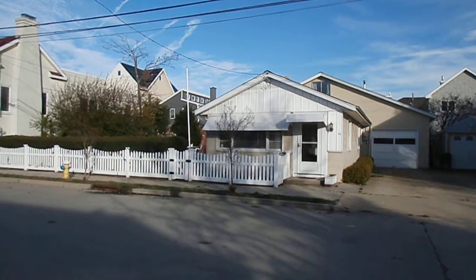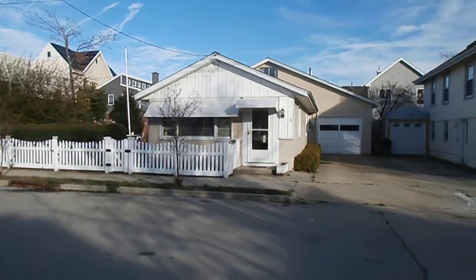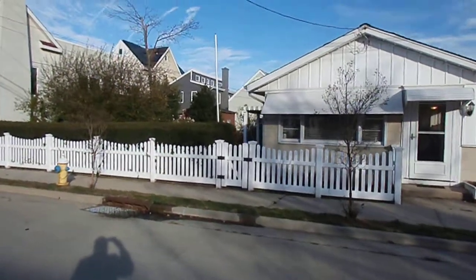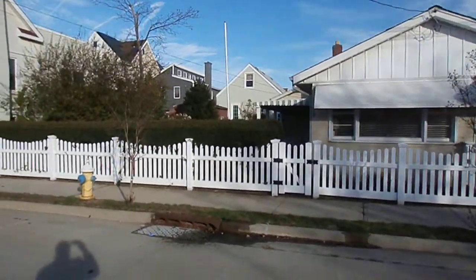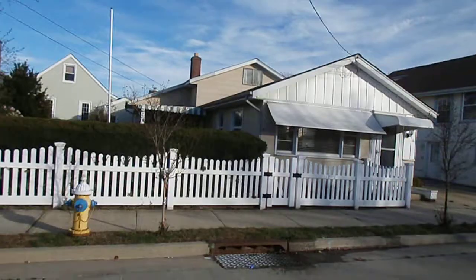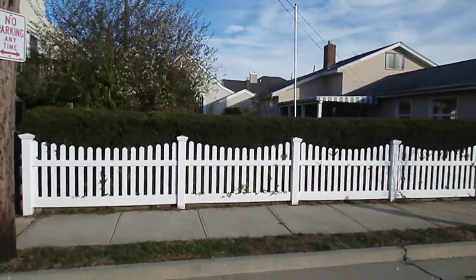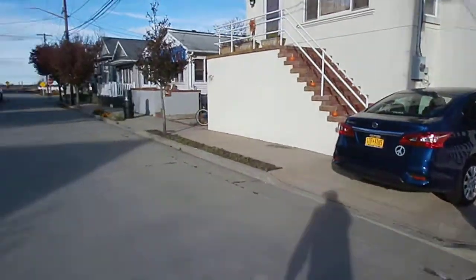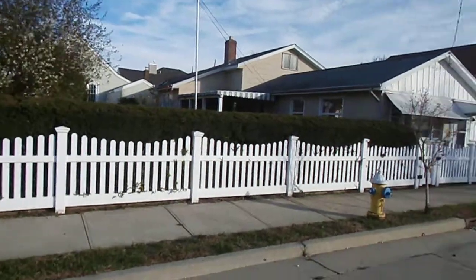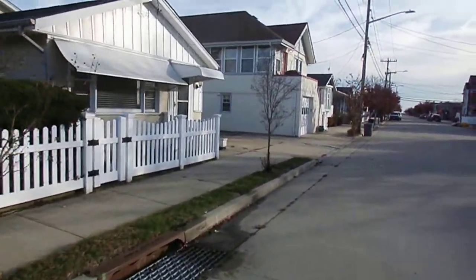For sale: Point Lookout on a double lot — cozy cottage at 16 Freeport Avenue. It's on two lots with a nice side yard. Everything's on one level. You're a half a block to Reynolds Channel, with parking for three to four cars.